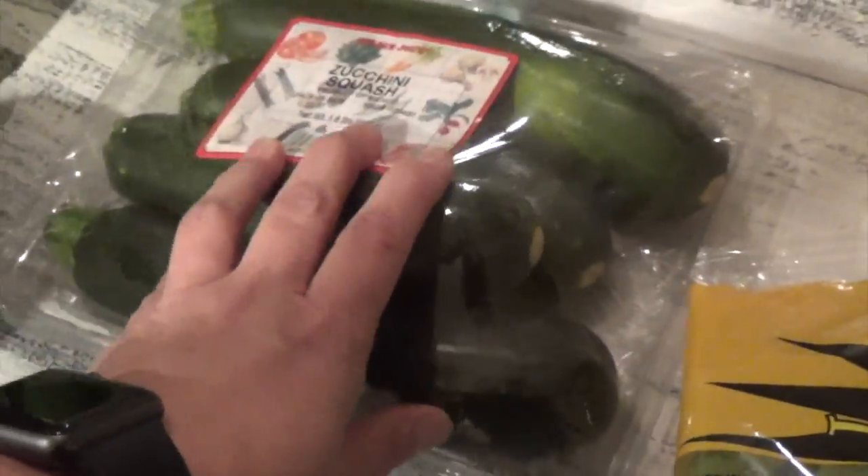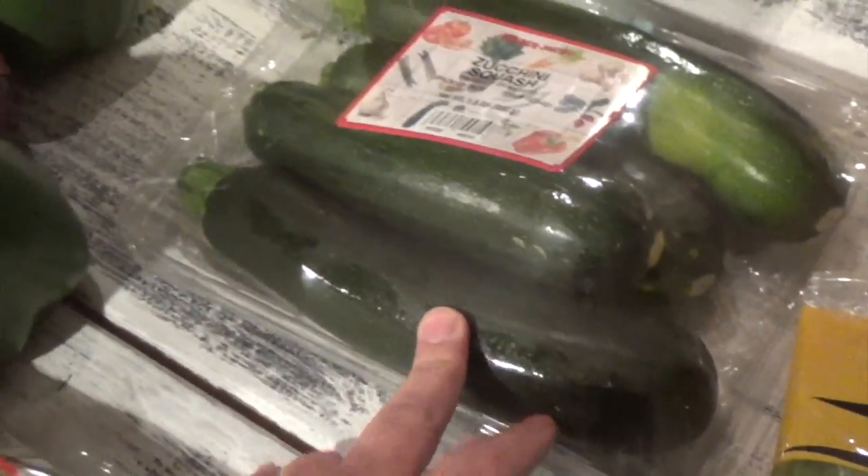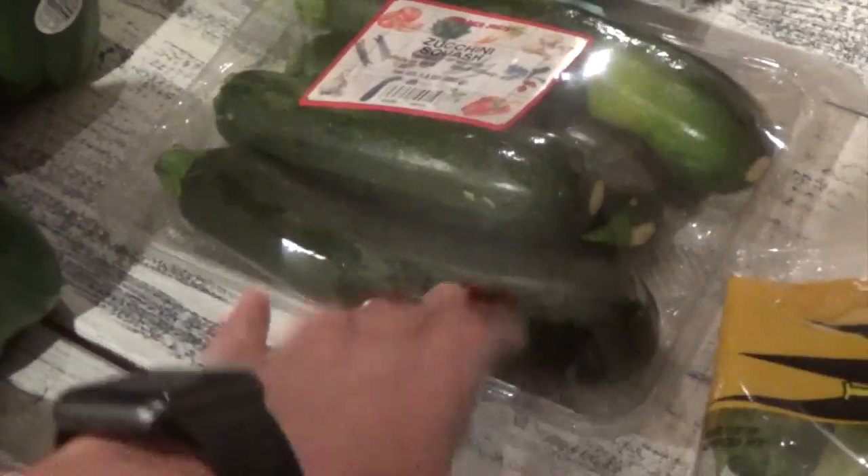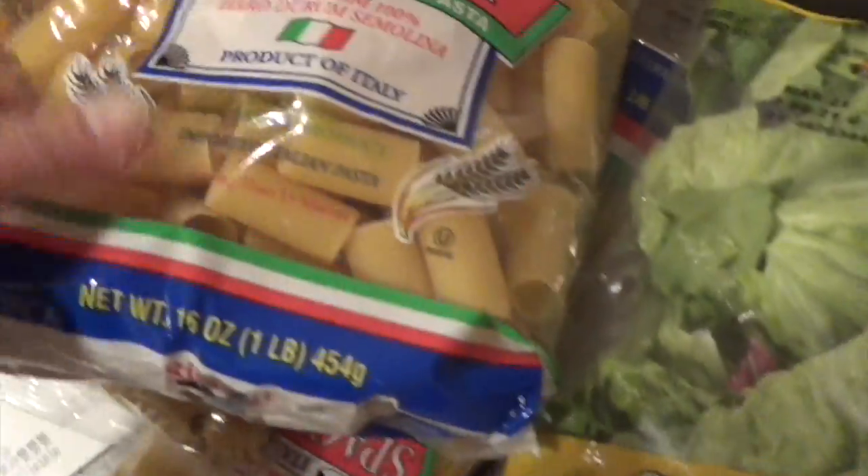This one is from Trader Joe's — I think $2.99 for the zucchini squash. There are four of them in here. I grill this along with the bell peppers as well. I love my veggies grilled.